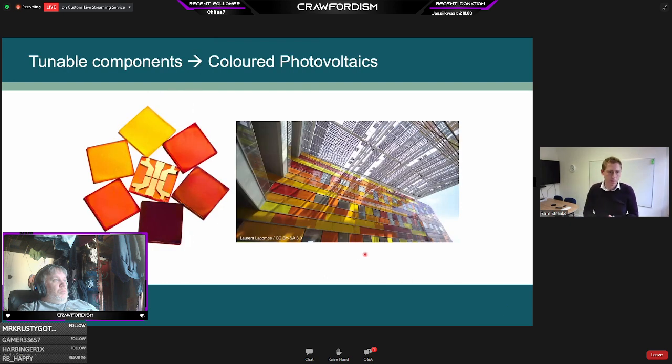We can also tune the compositions to change the color these materials absorb or emit. With pure iodide, we get one color; mixing in bromide can change it all the way to yellow with a pure bromide system. This opens up applications in colored photovoltaics — we can integrate them into buildings and design them into building facades. Building-integrated PV is a big and growing area where this is very applicable.